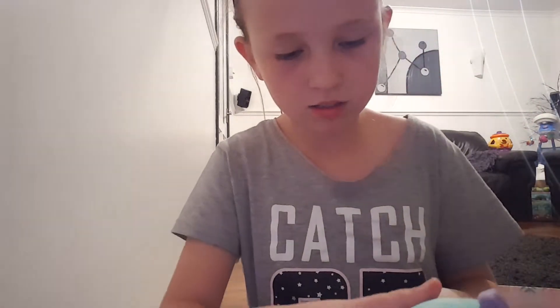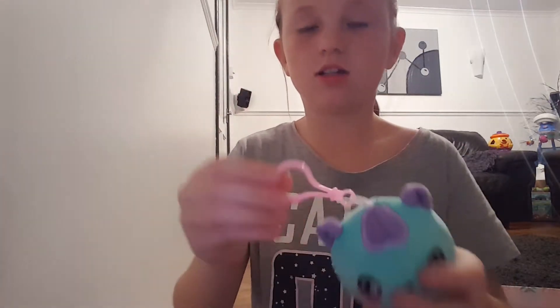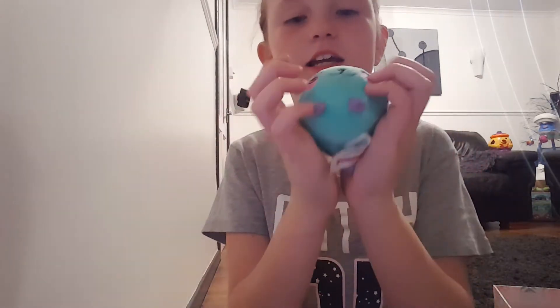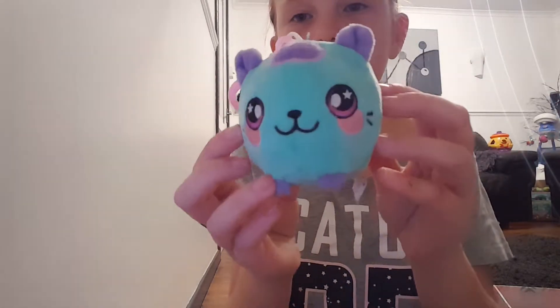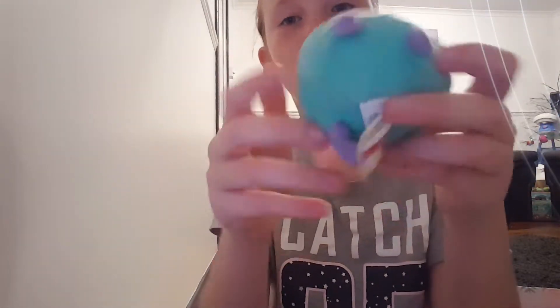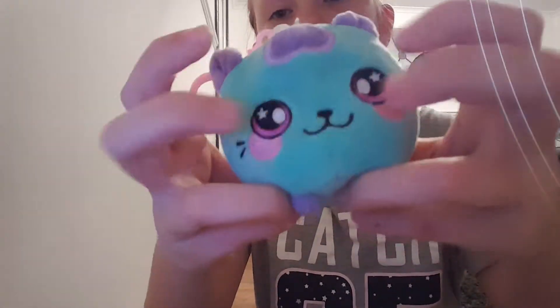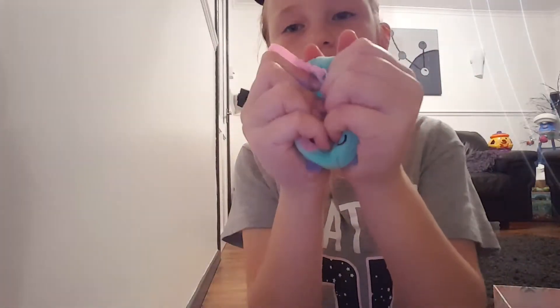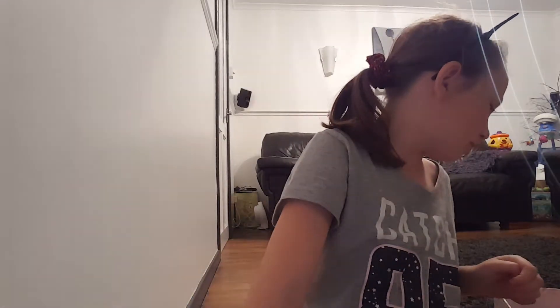Then I've got this Squishems — it's a cat. She smells so nice. It's a keychain and it's basically like a teddy but it's a squishy — not really a slow-rising squishy, but still squishy. It's got like teddy material around it and then foam inside.